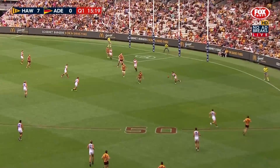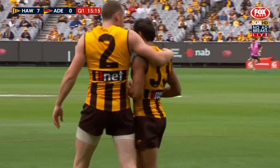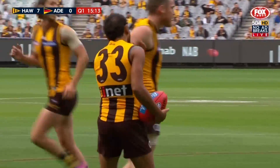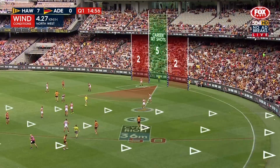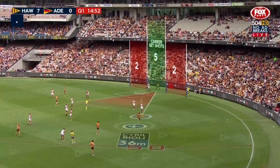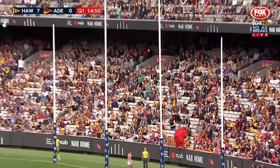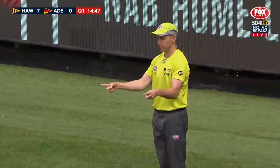Shields allowed to play onto advantage. Goes inside to Rioli. He gets a little cuddle from his captain. 13 uncontested marks for the Hawks, so dramatically different from last week. There's that breeze at the goal face, just across him a little. And one of the best players in the comp.